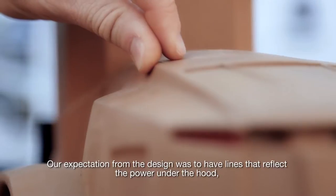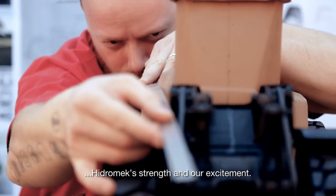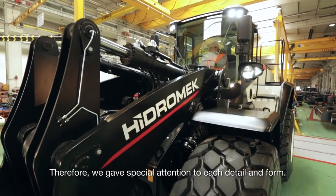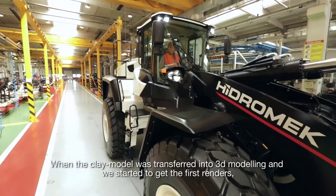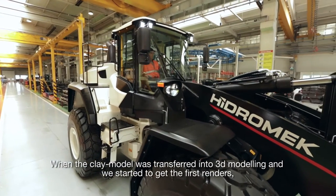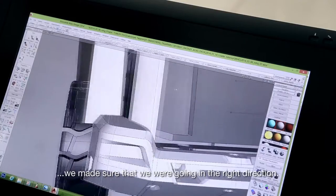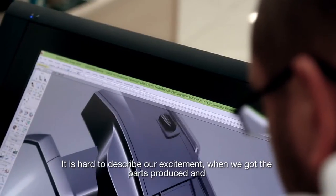Our expectations from the design were to have lines that reflect the power under the hood, Hydromech strength, and our excitement. Therefore, we gave special attention to each detail and form. When the clay model was transferred into 3D modeling and we started to get the first renders, we made sure that we were going in the right direction. It is hard to describe our excitement.